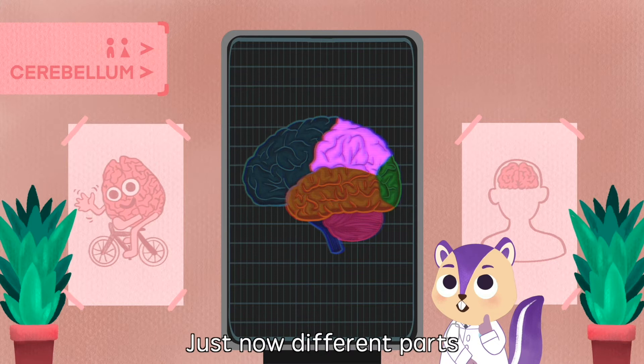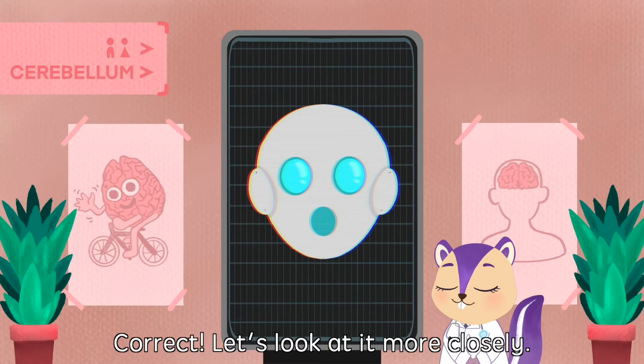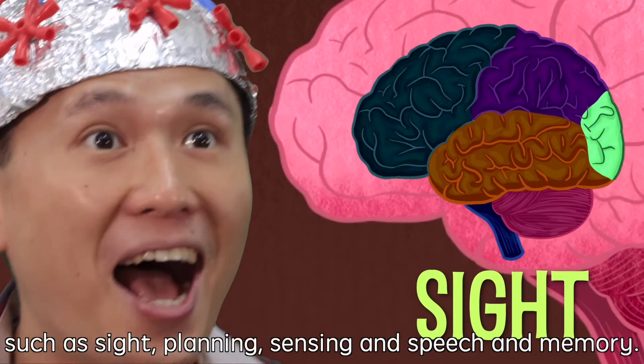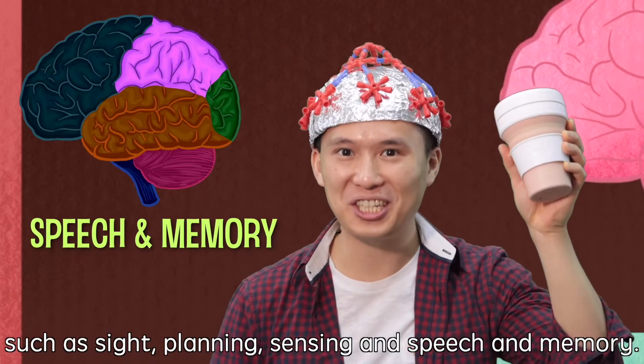Just now, different parts of your cerebrum were glowing. Let's look at it more closely. The cerebrum has four different areas that are responsible for different functions, such as sight, planning, sensing, and speech and memory.